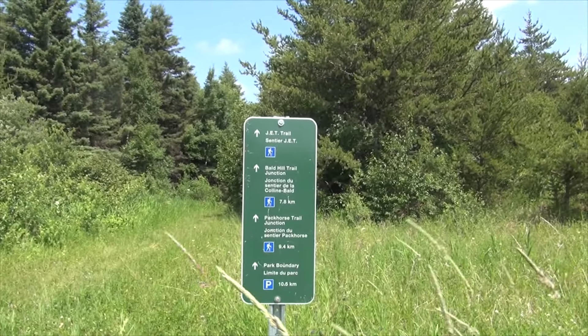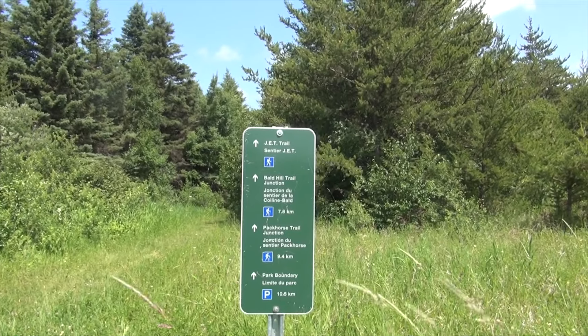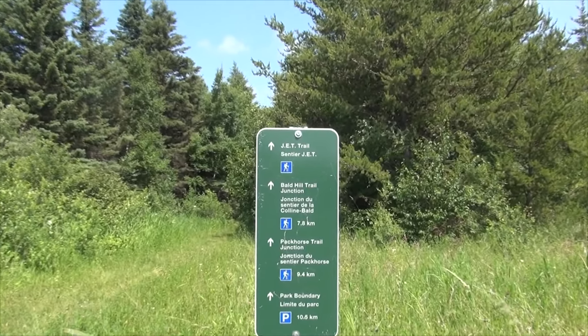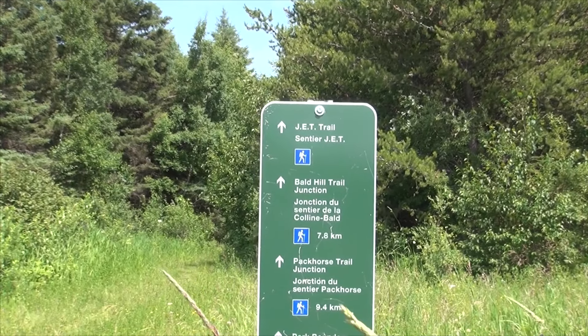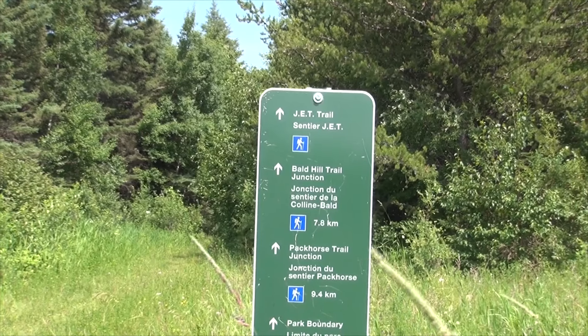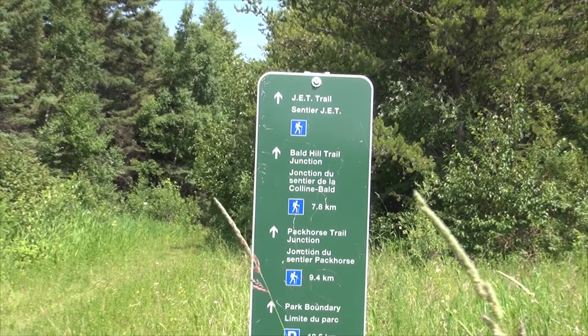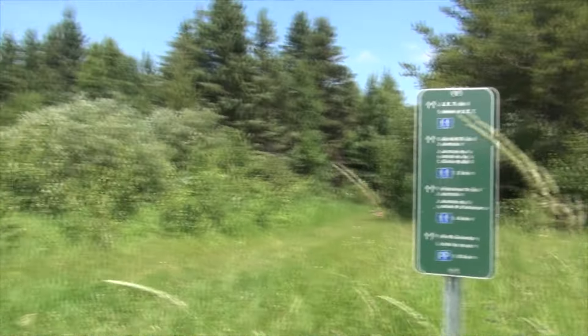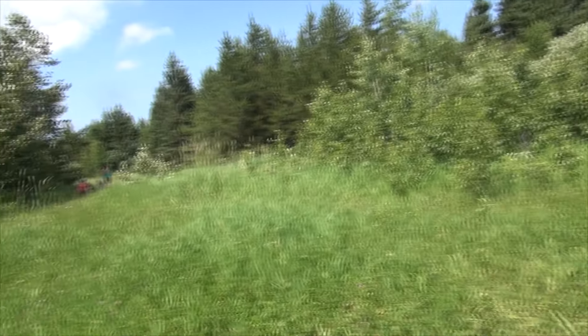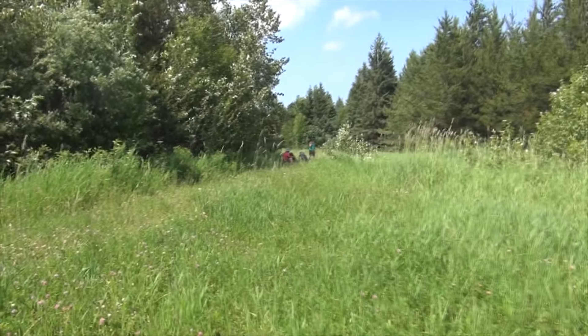Maybe tomorrow, if all goes well, we'll come out here to do the Jet Trail, and that Bull Hill Junction might take us down there. Park boundary is 10 kilometers out.